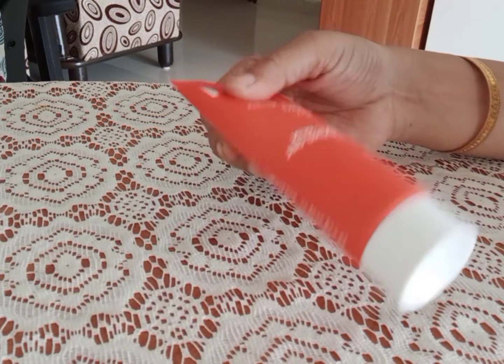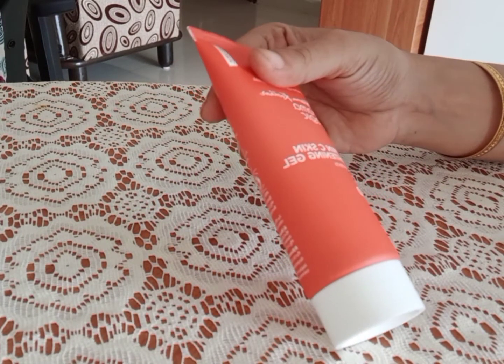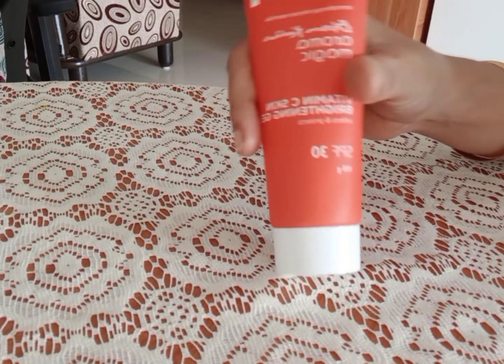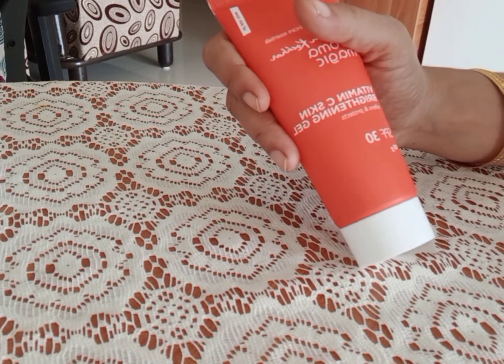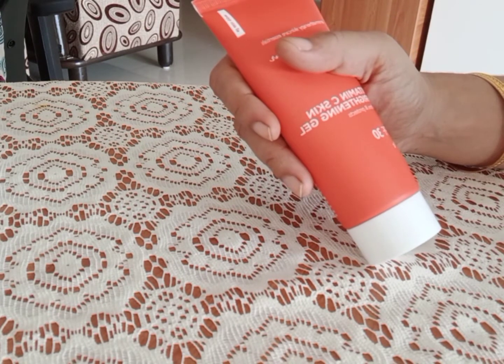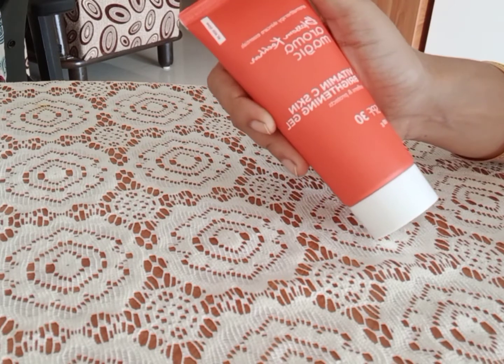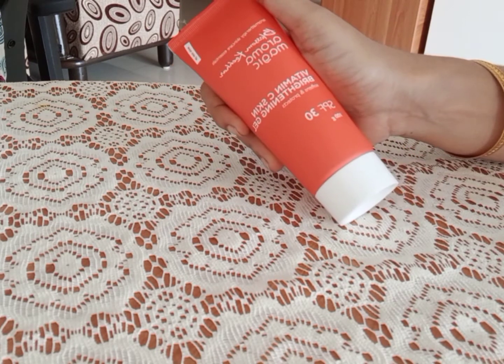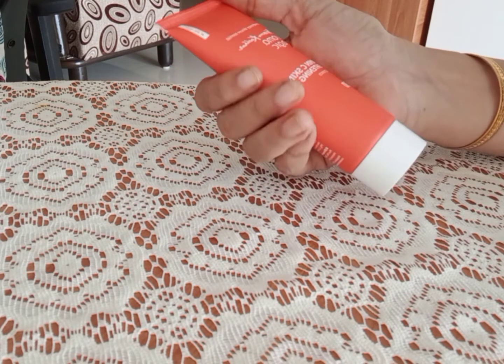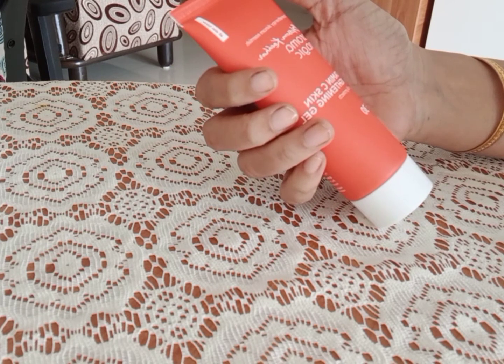I used this skin brightening gel for 2 years, but I started using it for a few days. This is a great cream gel. As you can see, the skin is relaxed — it has a very nice texture and is very firm.